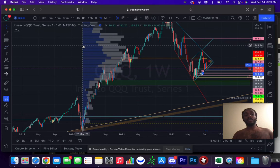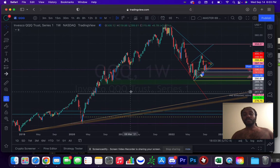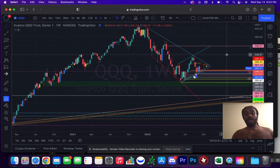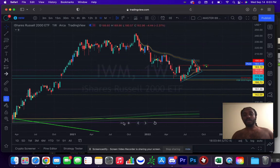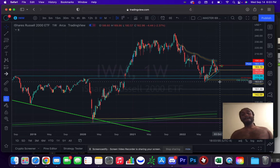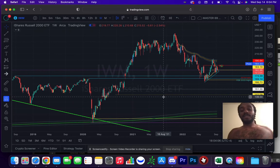This is the level everybody's watching next on the way down, because old ceilings turn into new floors — building renovations, that's how we talk about support and resistance. One case of that: IWM already made its way down there. See it turn old ceilings into a new floor — that floor ain't going to hold much longer. Key level to watch is 293, but QQQ is my favorite one right now. Good luck, keep your stops tight, not financial advice — catch y'all later.